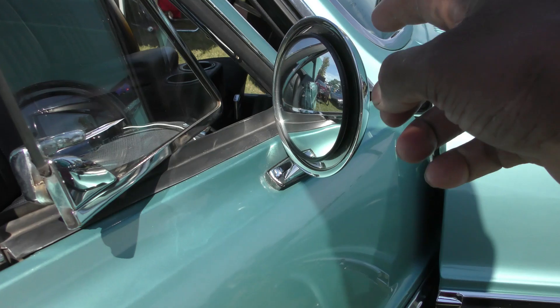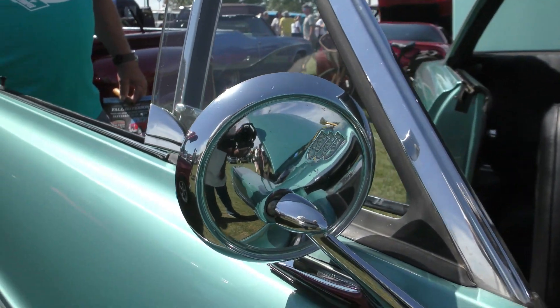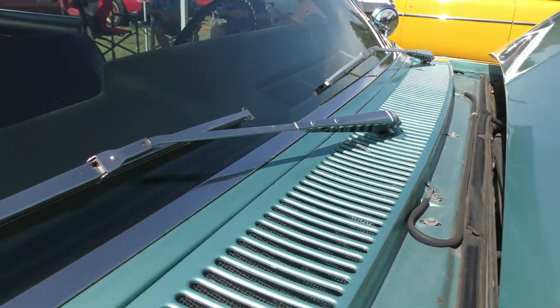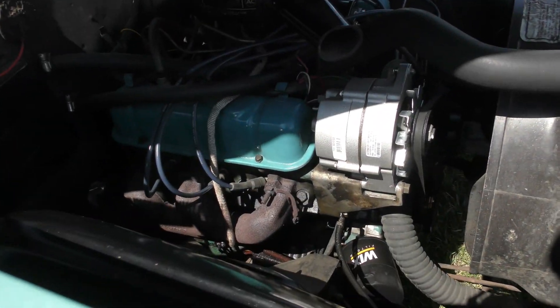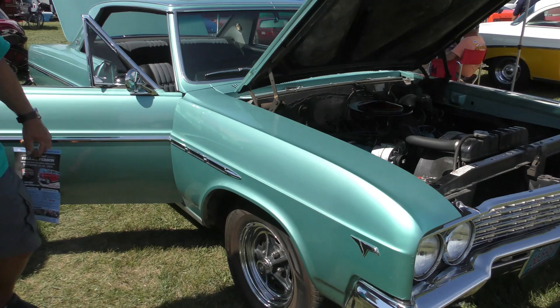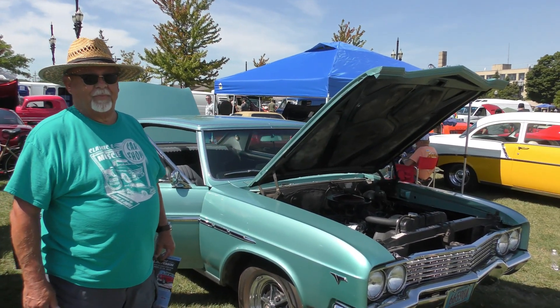Are these original too? Yes. Got the Buick emblem on the back of each one of them. Just nice, my man. All right, I appreciate you taking out the time with me. No problem. All right, I appreciate it. Thanks. You bet.